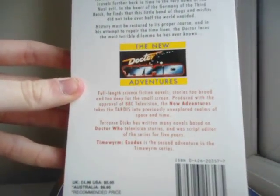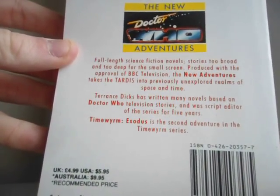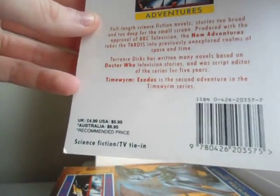The pursuit of the Time Ream leads the Doctor and Ace to London 1951 and the Festival of Britain, a celebration of the achievements of this small country — the insignificant corner of the glorious thousand-year reich. Someone or something has been interfering with the timelines, and in order to investigate, the Doctor travels further back in time to the very dawn of the Nazi evil. In the heart of the Germany of the Fuhrer, he finds that this little band of thugs and misfits did not take over half the world unaided. History must be restored to its proper course, and in his attempt to repair the timelines, the Doctor faces the most terrible dilemma he has ever known. Full-length science fiction novel, produced with the approval of BBC television. Terrance Dicks has written many novels based on Doctor Who television stories, and was script editor for the series for five years, and co-wrote and wrote quite a few stories. Time Ream Exodus is the second adventure in the Time Ream series.